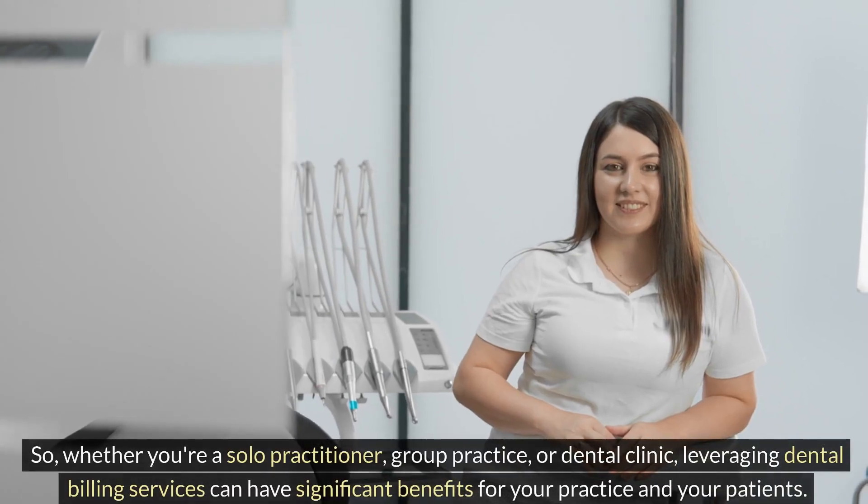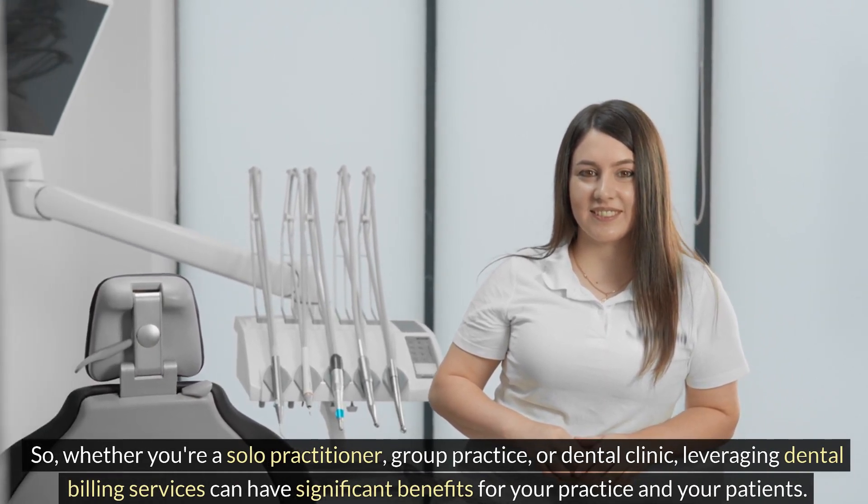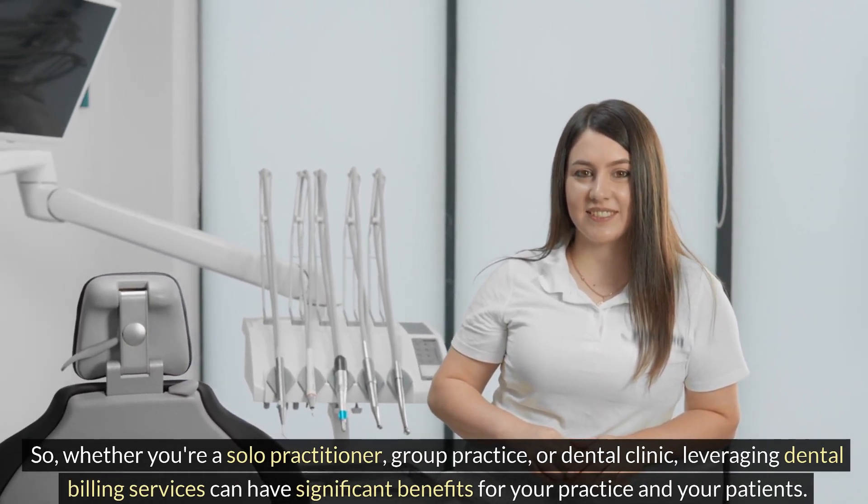So whether you're a solo practitioner, group practice, or dental clinic, leveraging dental billing services can have significant benefits for your practice and your patients.